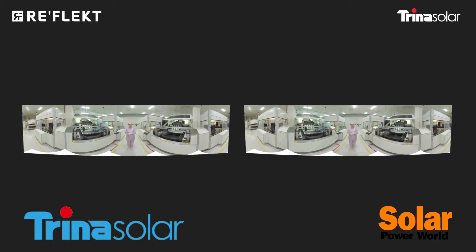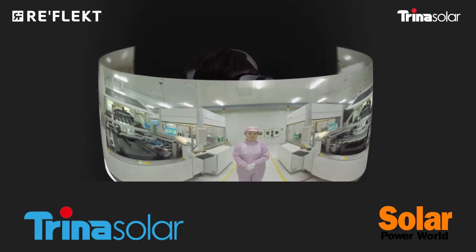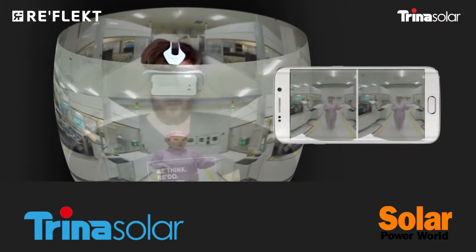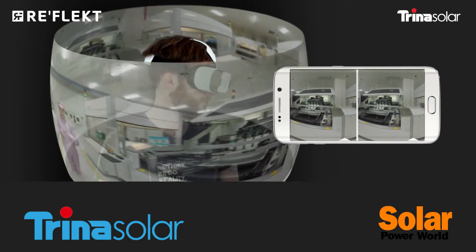What will a person see when they put on the headset? As if we're taking them on a real factory tour — they are standing right in the middle of the factory. That's where they get a real feel. That's what we call a virtual factory tour.